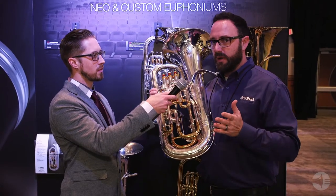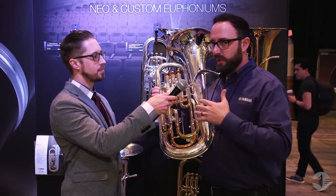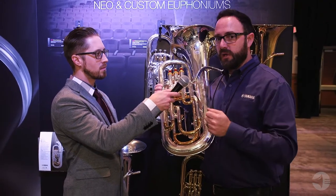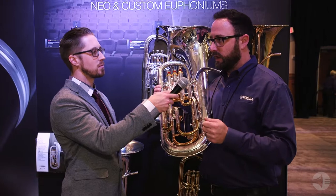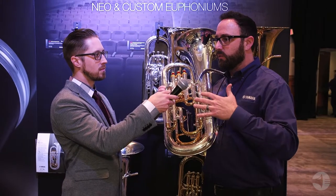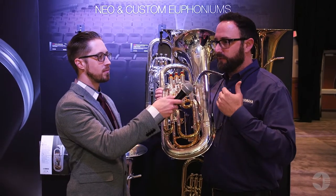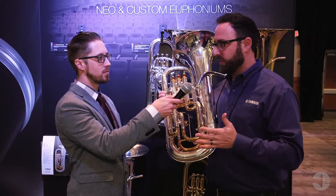The cool story about this one is the durability of the system. A machine was developed in Japan to activate the trigger hundreds of thousands of times, and if it failed anywhere below that target number it was back to the drawing board. So we feel really confident in this system.